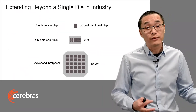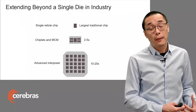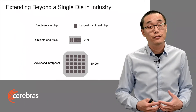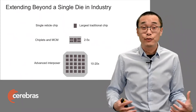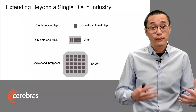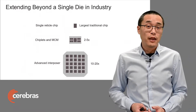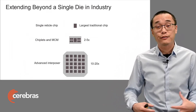The industry has been creative in finding ways to extend beyond single die and solving some of these challenges. For example, with advanced chiplets and MCM techniques, we're seeing two to maybe five times more silicon area in a single device. And recently, we've been encouraged by some early announcements of concepts using advanced interposer techniques, even using wafers as an interposer. With techniques like this, when they're available, we might see up to 20 times more silicon area in a single device. We believe techniques like this across the industry are highly valuable because they extend the effective size of the die.